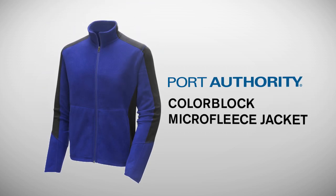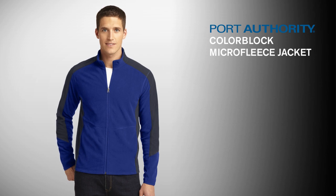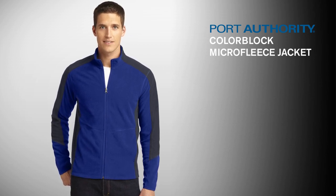Port Authority Color Block Micro Fleece Jacket. Lightweight, warm, and budget-friendly, this super-soft micro fleece jacket has a sporty color block design for a confident look.